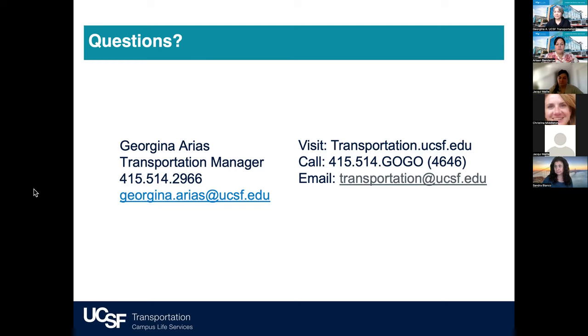How do you request a replacement card? When logged into your commuter account with Eden Red, go to the 'Card Management' tab on the left-hand side. There you'll see details about your card — when it was issued and when it expires — and from there you can request a replacement card. You can also call our team and they can handle that request over the phone as well.